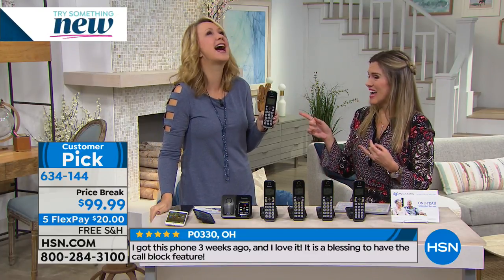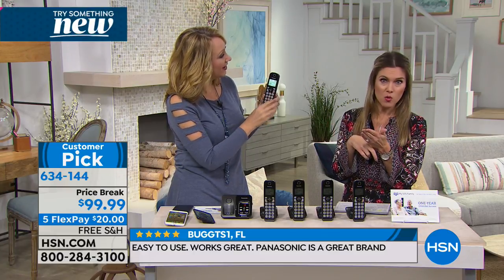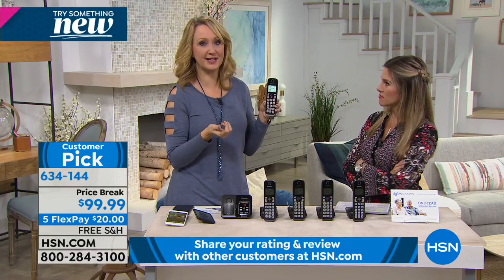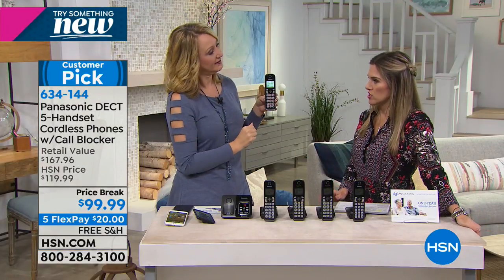No matter how many times you tell them to press four to get deleted off the call list, they keep calling back. Now you can take matters into your own hands — it's incredibly empowering. My mother is a very savvy lady, but these scammers are highly trained and convincing. They told her something was wrong with her computer and she needed to pay them $300 — she had her credit card in hand. She had that little voice in the back of her head, blocked the call, and now she's not vulnerable. This will block 150 names and numbers — that's a lot of unwanted calls.